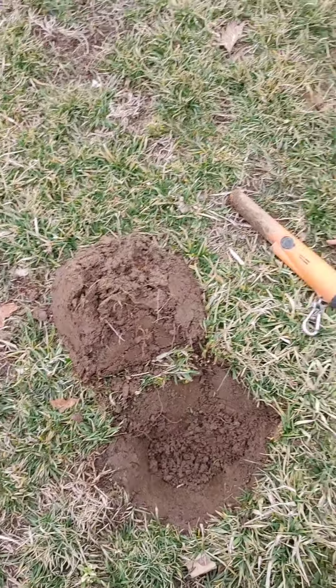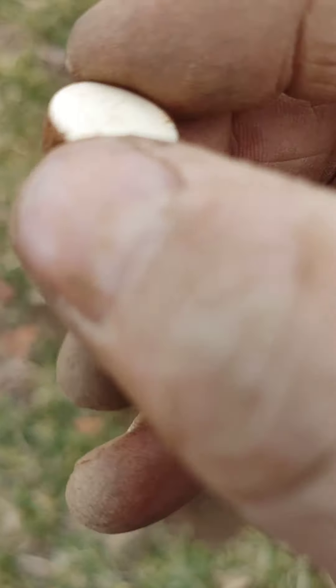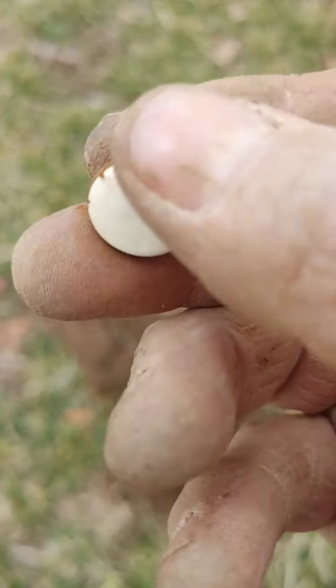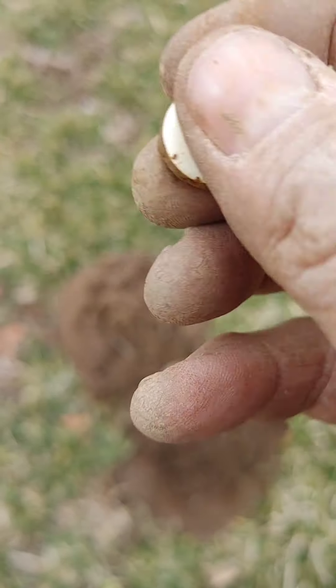Don't know exactly what I pulled out of that plug — it looked like a button on that side but this side it kind of looks like a bolt. I don't know, it's something junky. We'll see you on the next find.